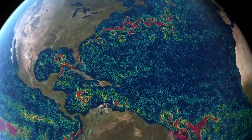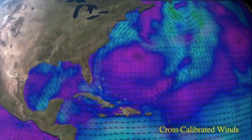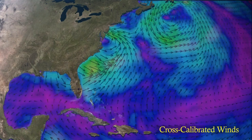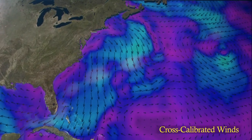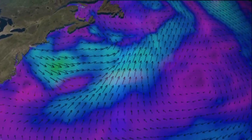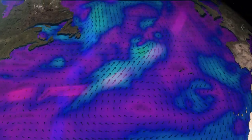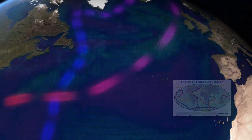At the ocean's surface, winds drive currents. Multiple forces keep the global ocean conveyor belt, or thermohaline circulation, in perpetual motion.